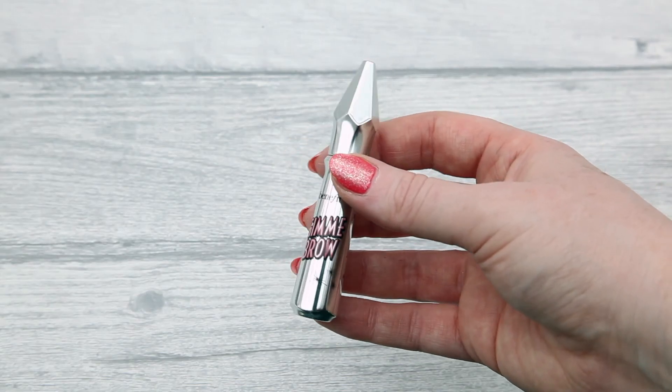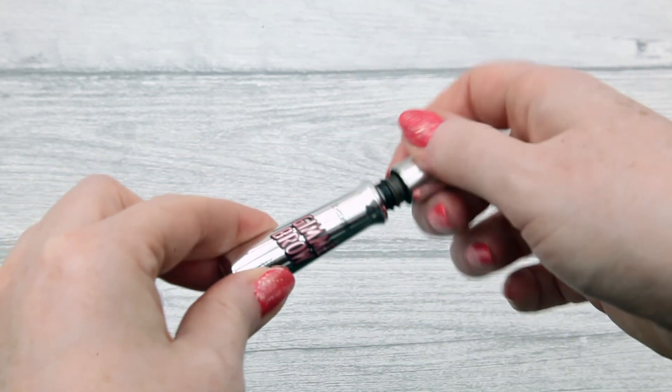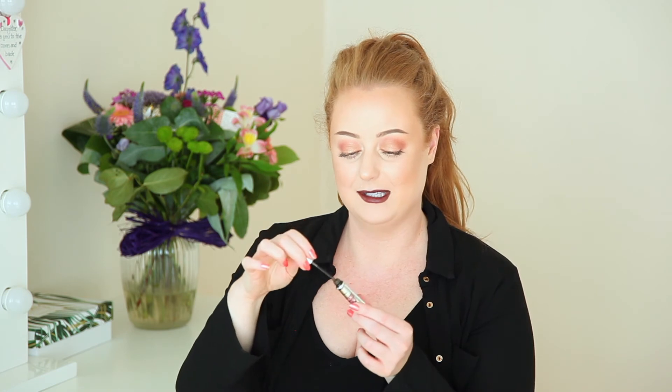My next favourite is also from Benefit - Gimme Brow in number three, which is probably a little too dark for me so I'll try a lighter shade next time. It's a brow gel with colour in it and a tiny little spoolie, which is great for getting those tiny little brow hairs. It's a fibre gel so it adds a little something to your brows - makes them look fuller and thicker. You can use it on its own or to set the brow and add further definition. I've been raving about this to my clients and they've all loved it.